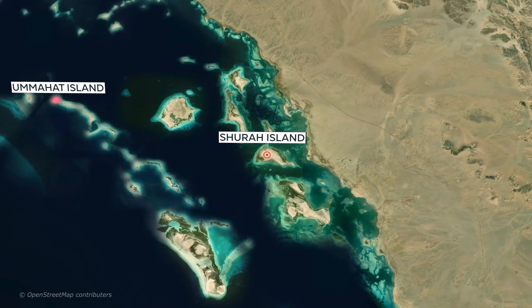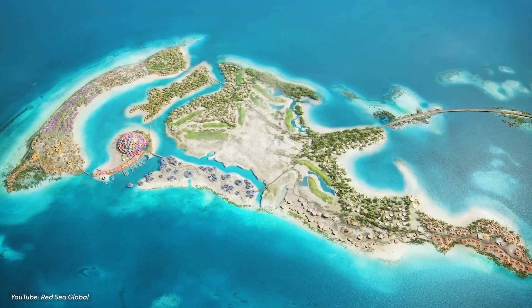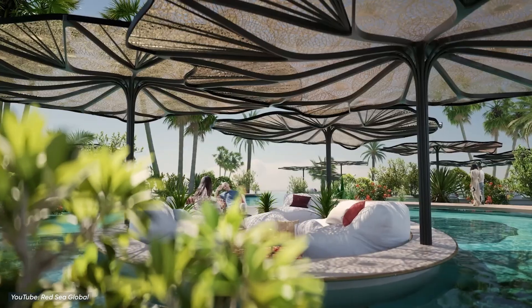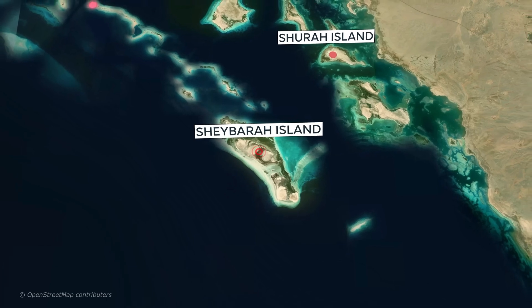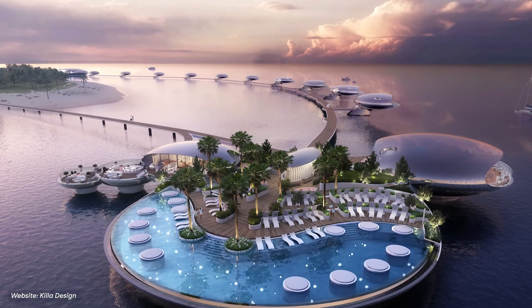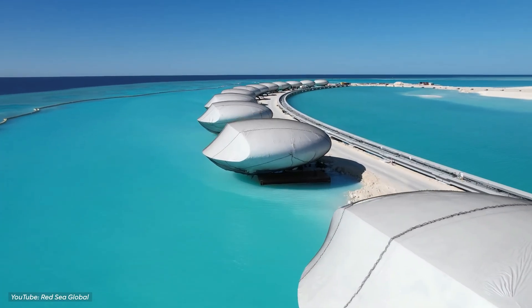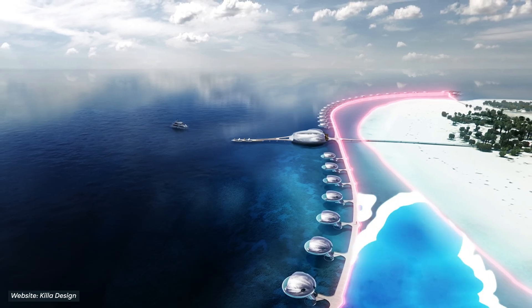Next is Shura Island, which is like the main hub of the Red Sea Project. It's designed to blend in with nature, and it'll have a golf course, a marina, a beach club, and 11 fancy hotels. Then we have Shaibara Island. This island offers a stay in futuristic villas that float over super clear water. You can explore ocean life here because there's a big drop-off in the reef close to the shore.